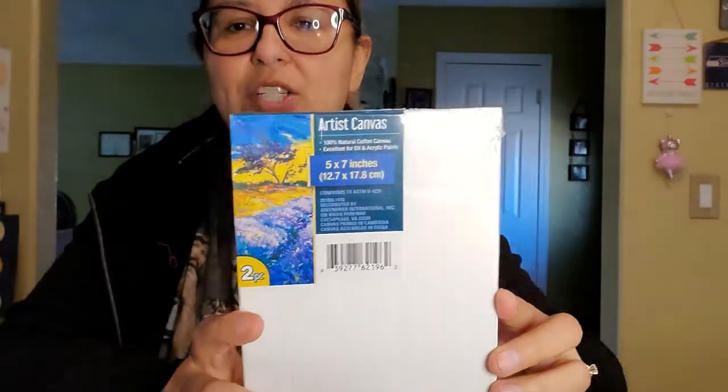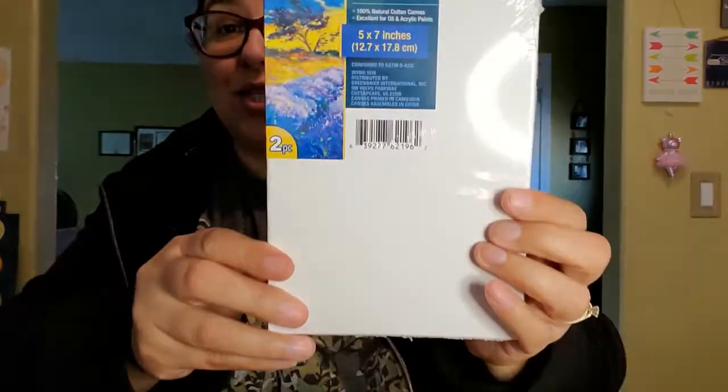And one more thing for crafts: I got this artist canvas, five by seven, and you get two of them. I thought that was pretty neat - we've never painted on one of these before, so let's see what we do with that.